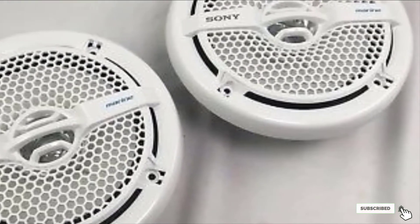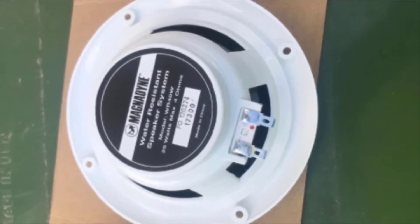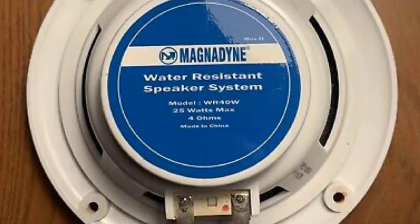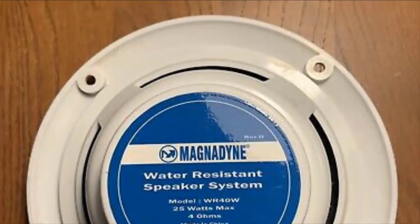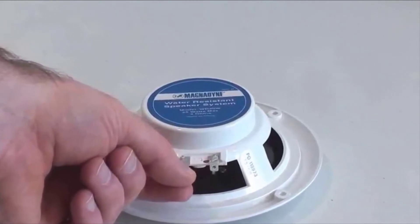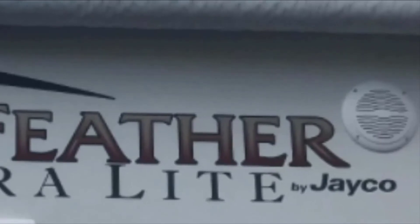Next, at number six, we have the Magnadyne Waterproof Marine Speaker, another extremely affordable set. If you are shopping on a budget, you can't go wrong with this speaker set. Each speaker measures five inches with a power rating of 25 watts, and the dual cone design makes it a great option to produce quality sound in many different settings. Due to their waterproof and weather resistant design, these speakers are great for your boat, RV, ATV, UTV, hot tub, pool, and more. A full plastic encasement frame and integrated grill provide added protection, and they are moisture, heat, cold, and shockproof, with all electrical components completely encased. These speakers are extremely compact and can easily be set up without much assistance.